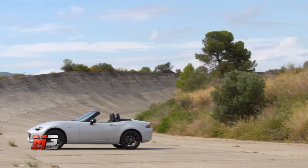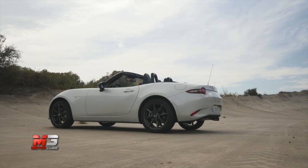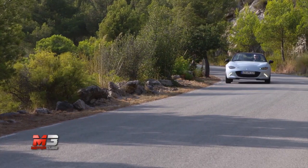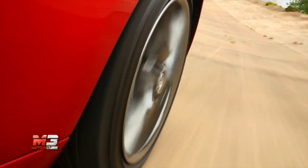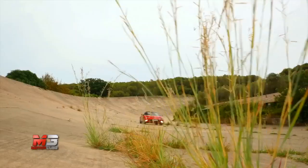Dal punto di vista estetico, le linee del passato sono state rese più moderne e grintose, mentre la capotta, a chiusura rigorosamente manuale, regala un ottimo comfort alle alte velocità ed è azionabile facilmente con una sola mano. Confermato anche il layout tradizionale della vettura, con motore anteriore longitudinale e trazione posteriore, così da poter regalare un feeling di guida di livello assoluto.